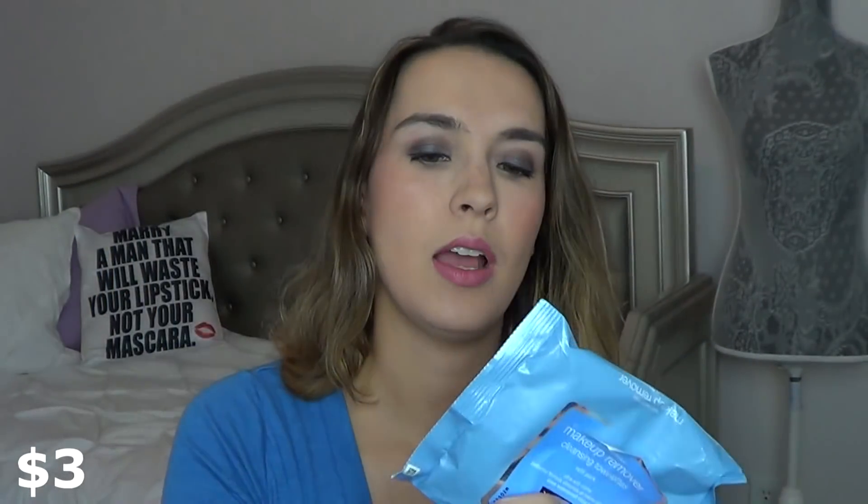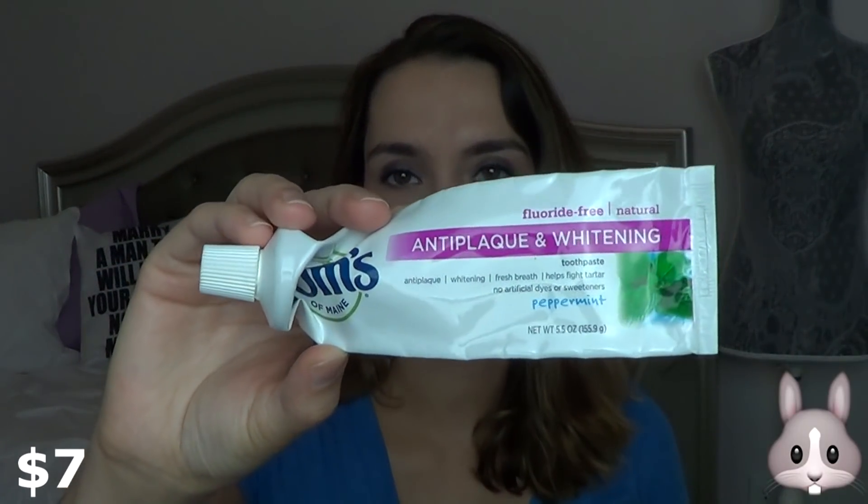Then I have the Sheena Makeup Remover Wipes. I picked these up when I was going to be having my son and I really loved them. Right now I'm using the It Cosmetics Bye Bye Makeup Removers and I do really like those as well — actually better than these. So I won't be repurchasing the Sheena ones anymore, which is awesome because I've been trying to find one I liked. I also have a random toothpaste here — the Tom's of Maine Anti-Plaque Whitening Peppermint. This is the cruelty-free, more natural toothpaste I've been using and I constantly repurchase.